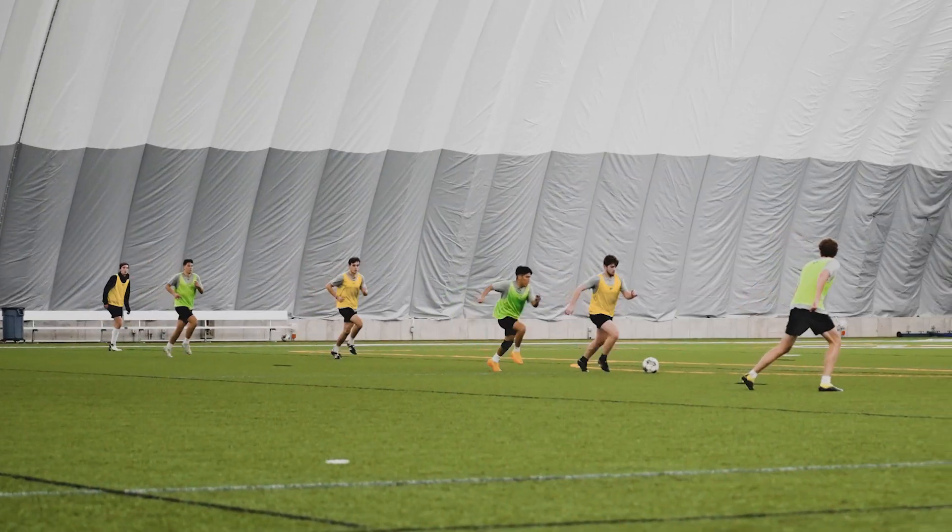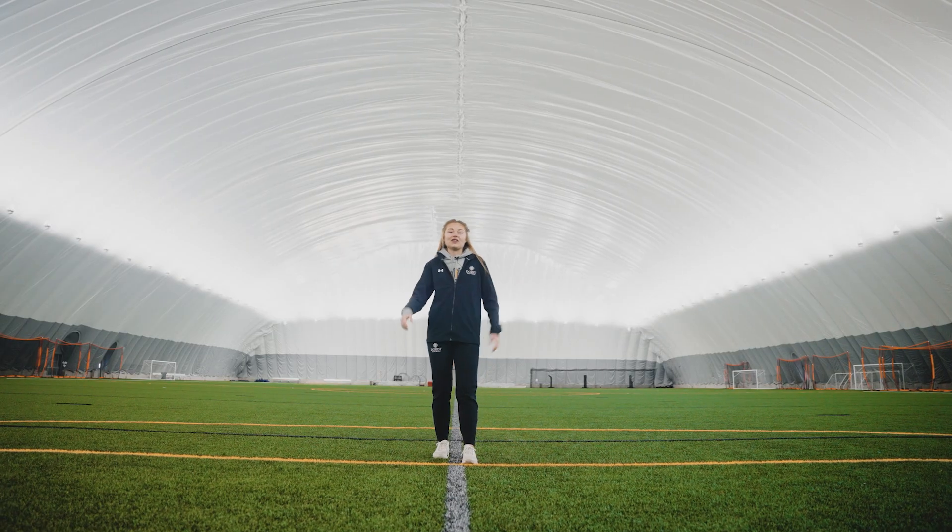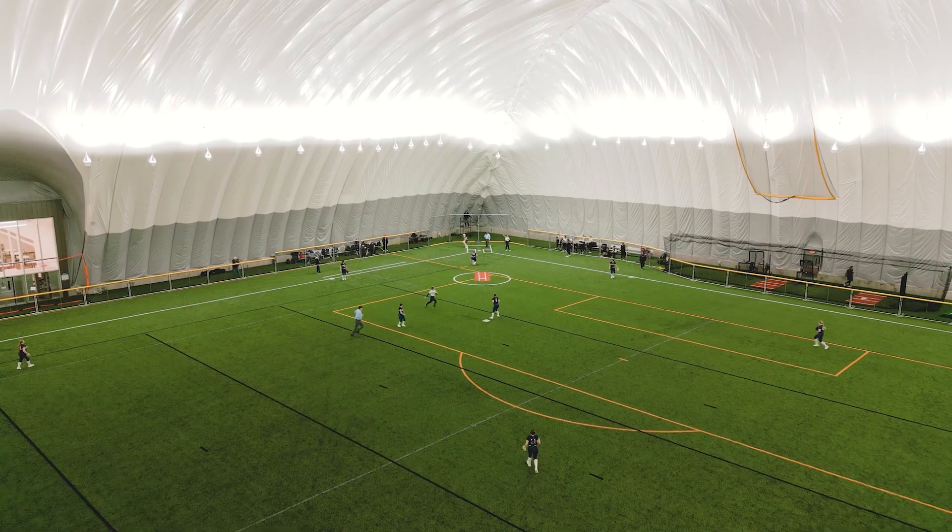The Dome has impacted the softball team in a variety of ways. First, we used to practice during the winter months over in the rec center, but the limited space availability never really allowed us to hit our full potential, whereas in here we can fit two full-size softball fields. We're also able to start games much earlier in the season.